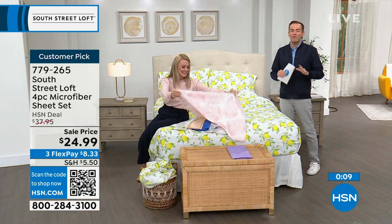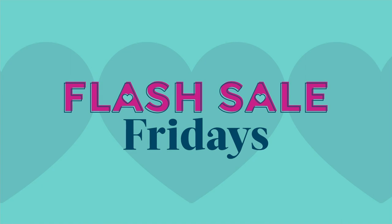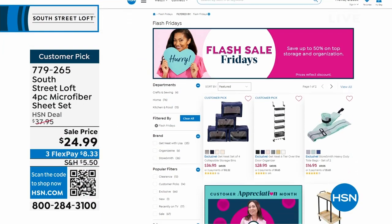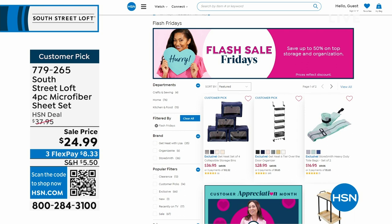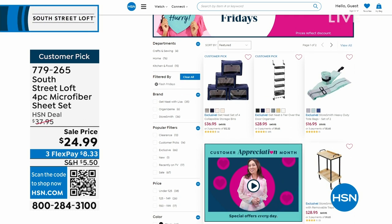It's Customer Appreciation Month with Flash Sale Fridays every week — great deals on storage and organization all on FlexPay at hsn.com. Next up: the Teddy Fur Sphere Pillow, which everyone who's ever presented it raves about. These are not only gorgeous — they're fun, playful, and unlike a traditional square pillow. Nice and squishy yet supportive, perfect for propping yourself up on the bed or couch.